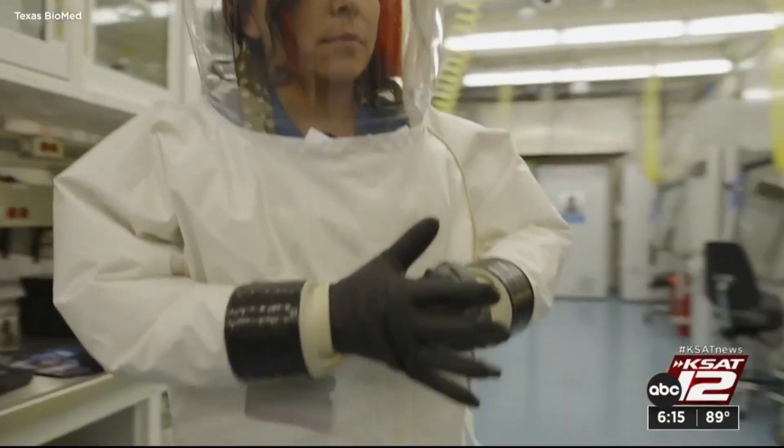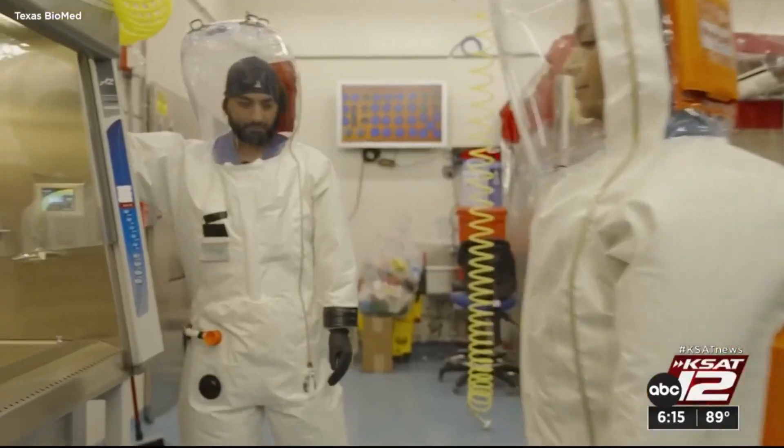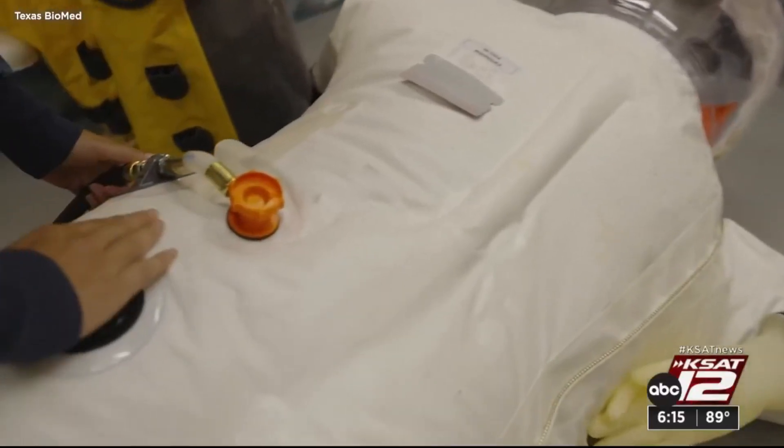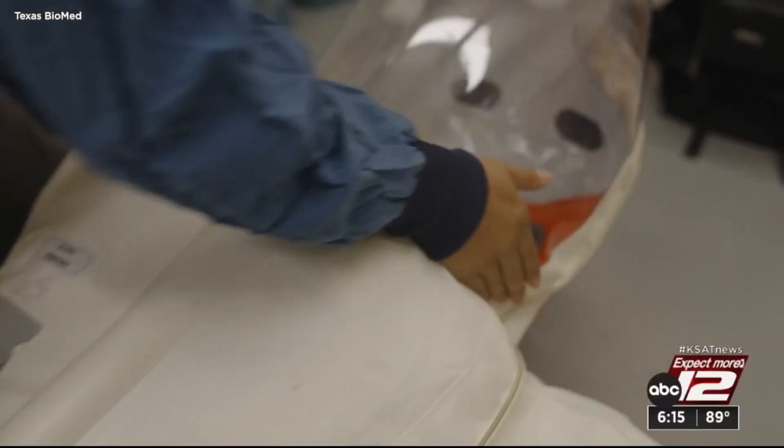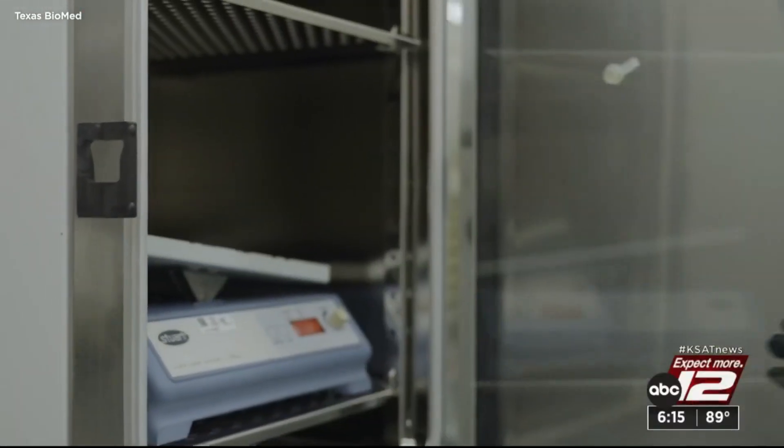In level four labs, you need 100% separation between the scientist and the pathogen, meaning positive pressure suits that need to be checked every single time they're worn — making sure they check every nook and cranny, making sure there are no holes and any compromise of the suit.